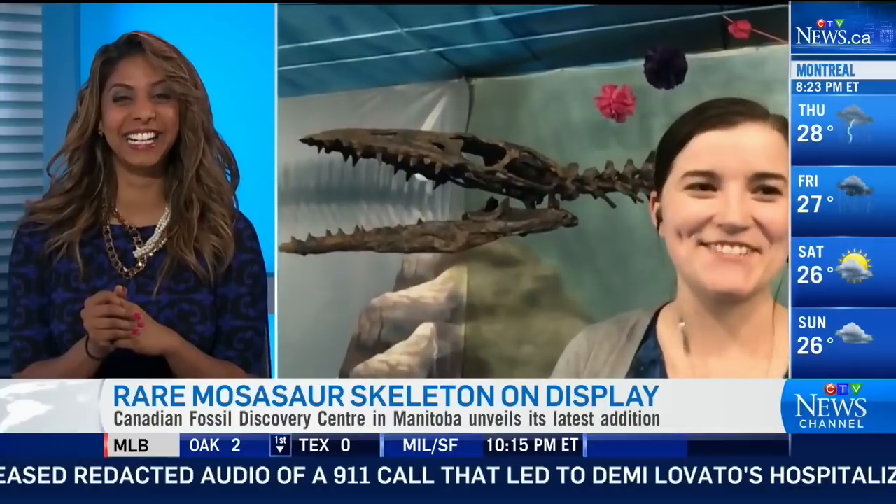I'm glad you clarified that, because I think if I just took a look at it, that would be my first thought. Most people do mistake it as a dinosaur.